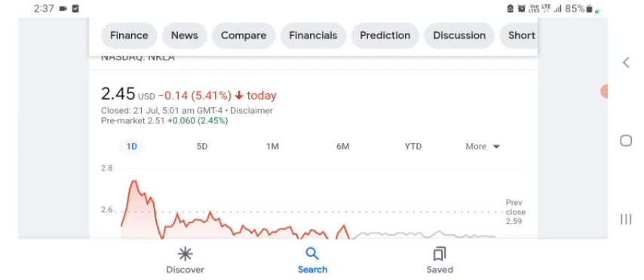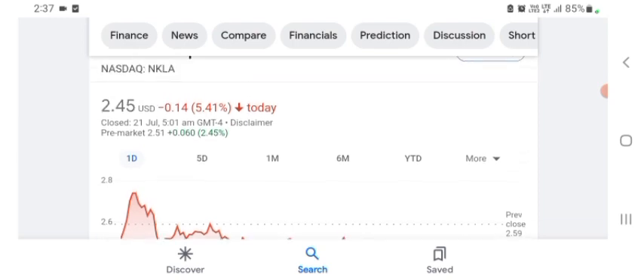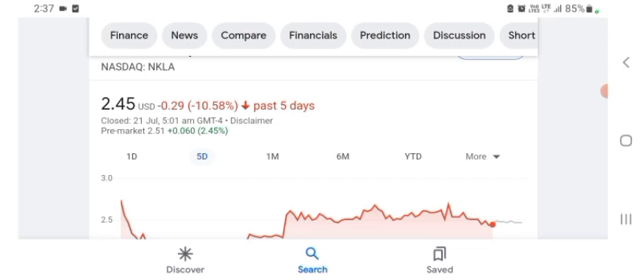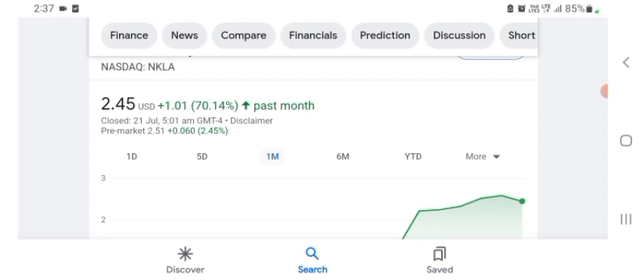The stock is trading at $2.45 US dollar with 5.41 percent negative in a day. In five days before, the stock was 10.58 percent negative in a day. In one month before, the stock was 70.14 percent positive in a day. We can easily see the stock was volatile — before buying and selling the stock, please consult your financial advisor.